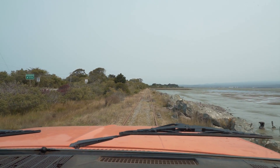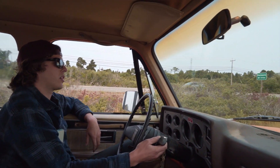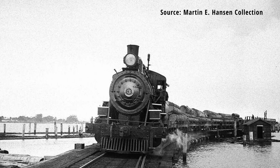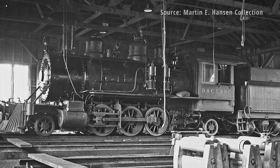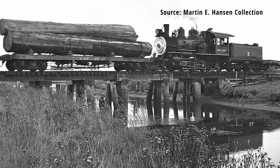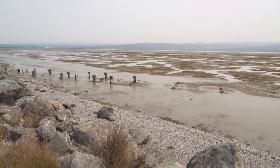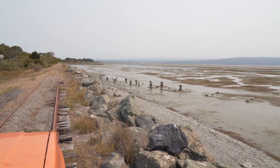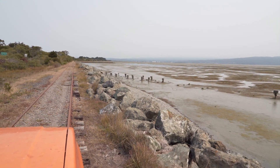It ended up becoming the North Coast Railroad Authority ownership in about 1992. I wanted to stop here for just a second and take a look at these pilings. The Humboldt Northern Railroad actually had their own trackage that ran out here in the bay. We're going to back up here so you can see this — this is the former Humboldt Northern Railroad that went along the bay on these pilings.